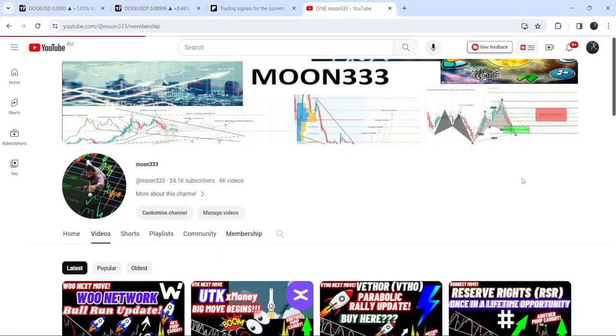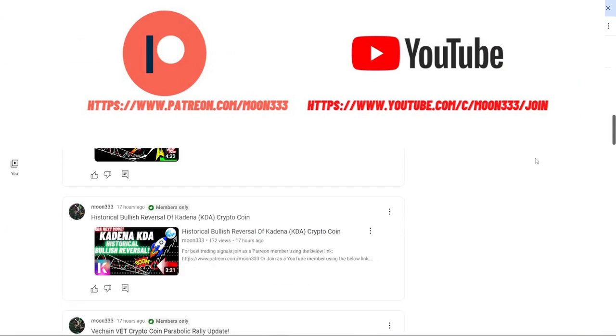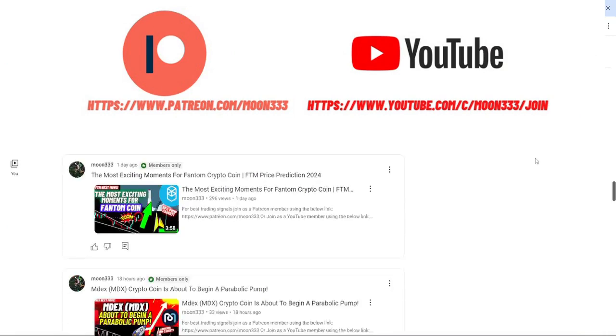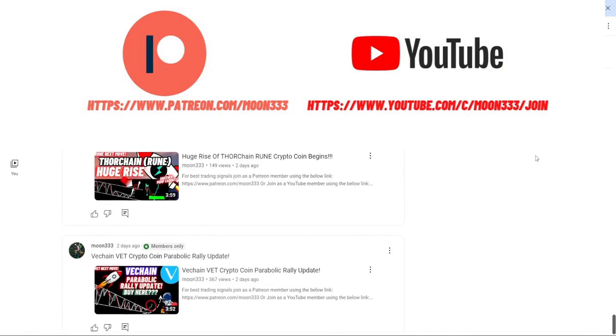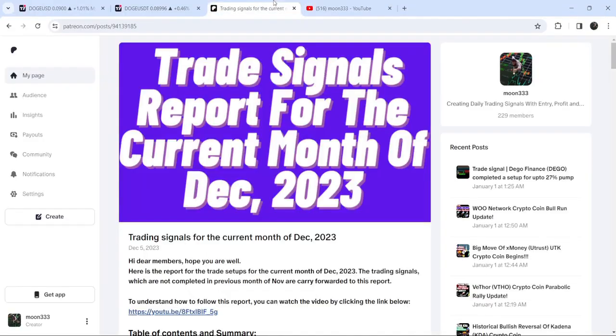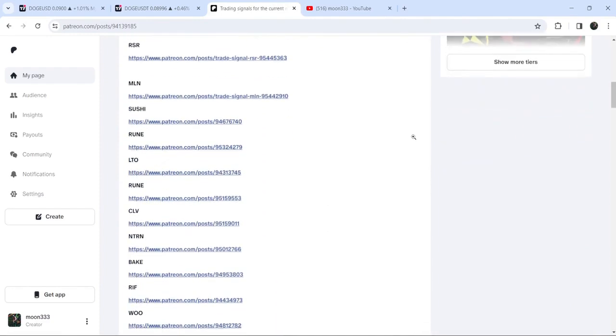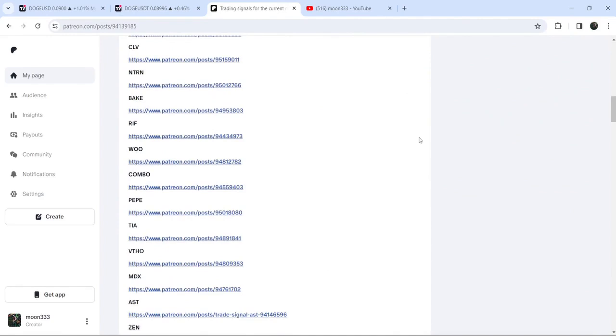Before starting this analysis, if you are not subscribed to my channel then do subscribe. For more trading signals you can also join me and support me as a YouTube member or as a Patreon member, because here I am sharing different trading signals for you. You can find the link to join me in the video description. If you would like to see how my trading signals work, I've also shared the link for the trading signal report for the previous month of December 2023 in the video description.